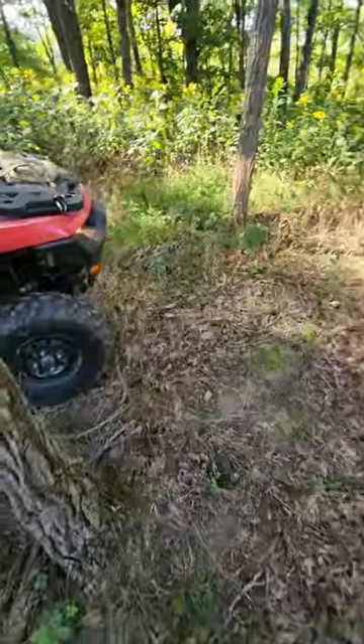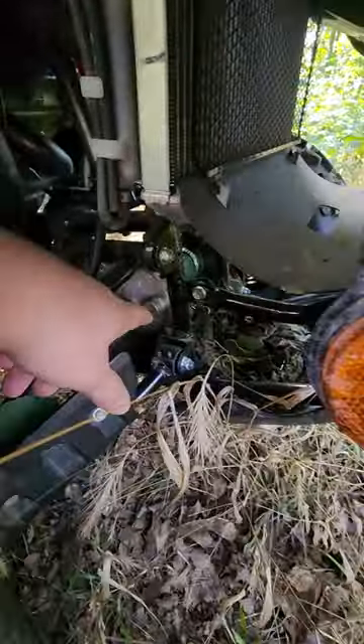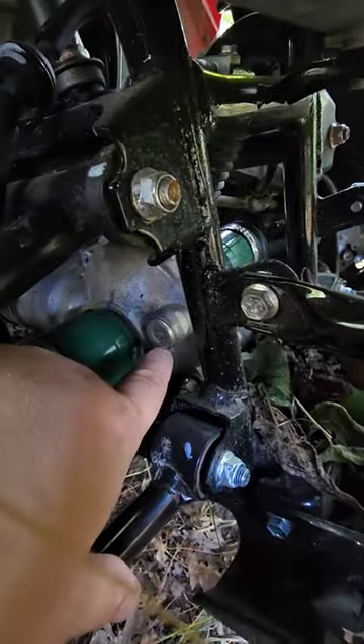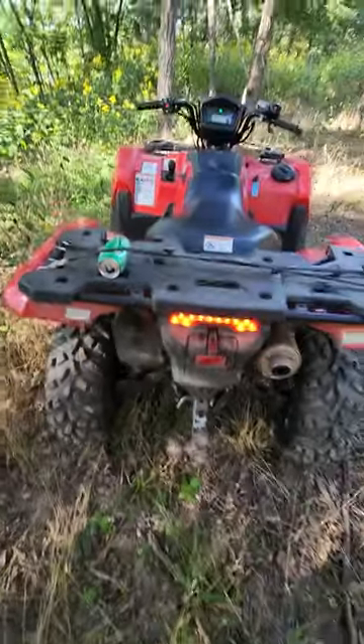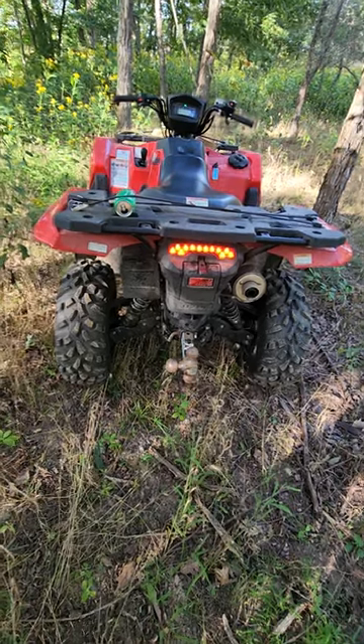One tip: if you do get this ATV and you go to change your diff fluid, that piece right there takes a 10-millimeter Allen head socket. There are actually two different sizes and I can't remember what the other one is, but I had to go buy a whole set from NAPA just to change the fluids on there.